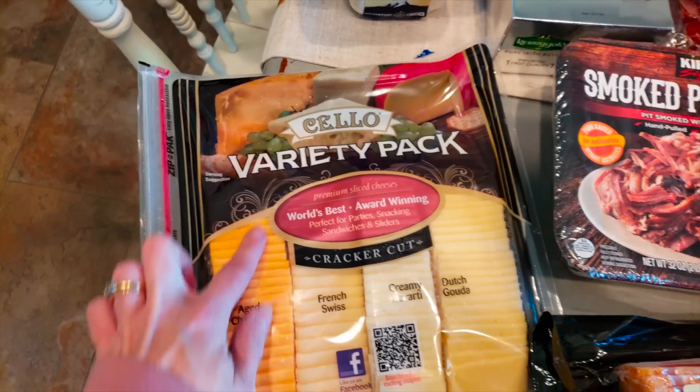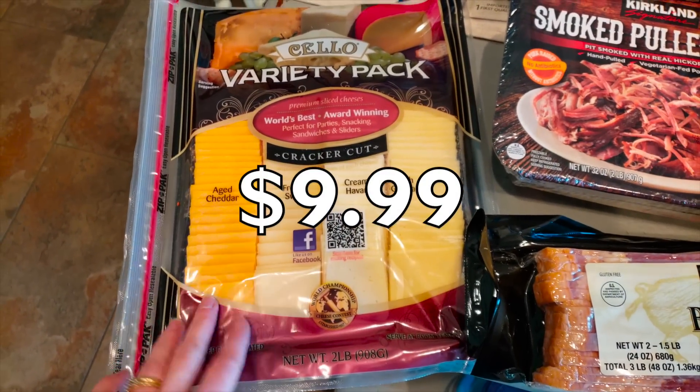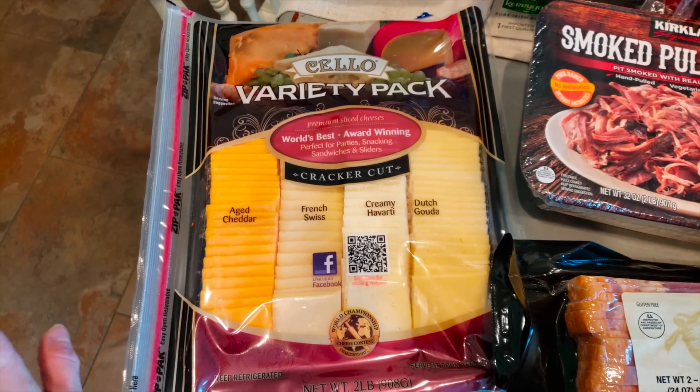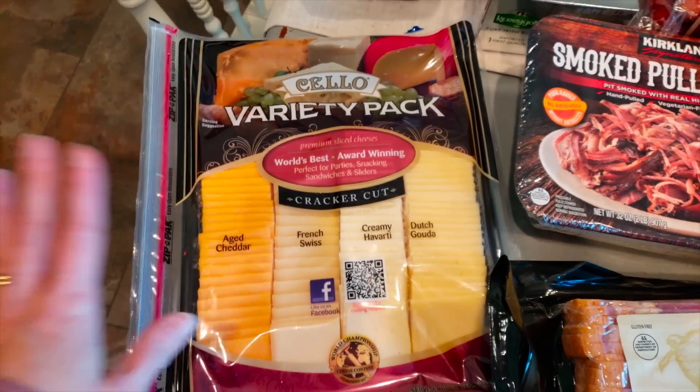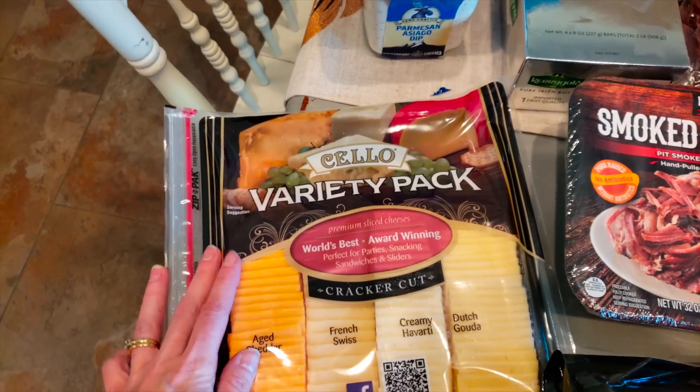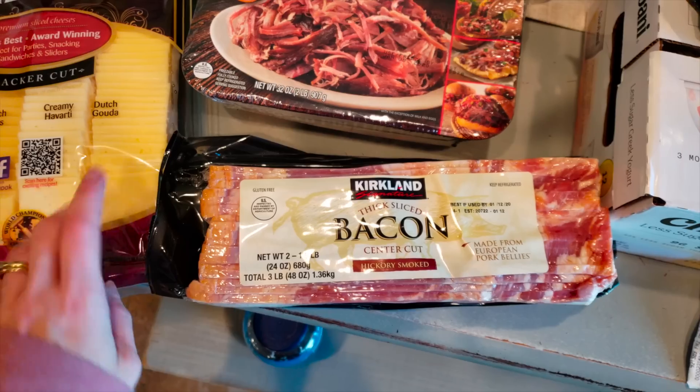I got the Cello Variety Pack — y'all know I haul this lots of times. Those other little packaged ones were not on an instant savings, so I went ahead and got this because it's $9.99. This is basically for the hubs — he loves snacking on cheese.